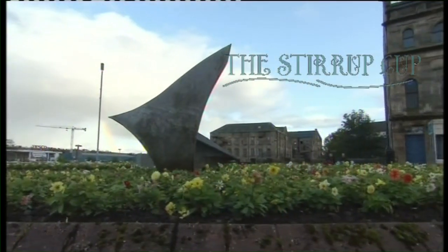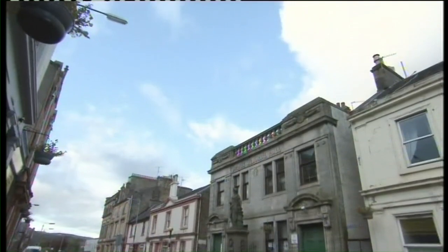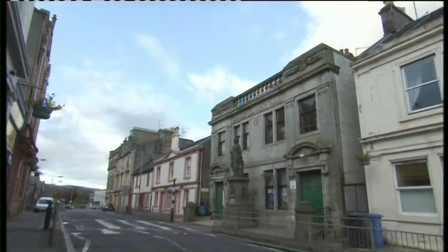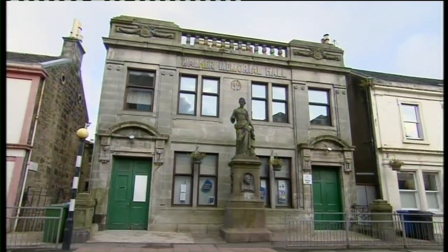Kilburnie is a small town in North Ayrshire. Amongst many old buildings stands the Walker Hall, a memorial hall dedicated to Dr Walker, one of the first physicians in the town.